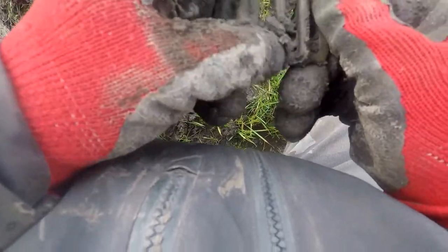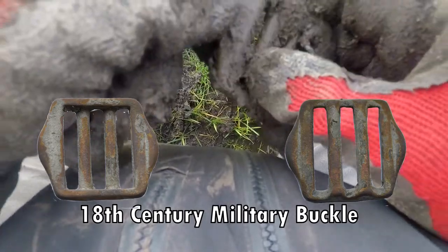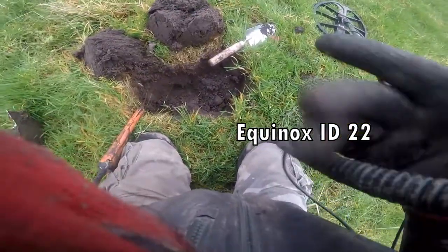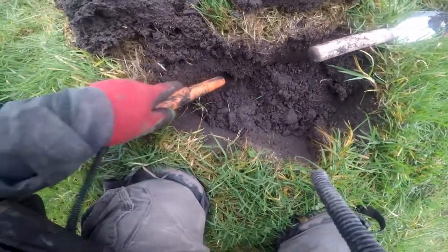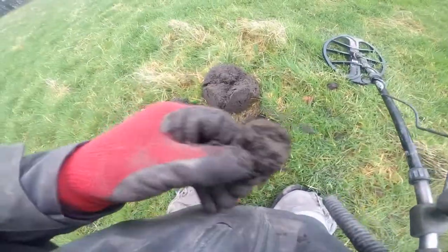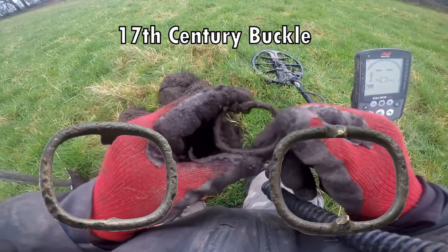Look at that. I'm not sure which period. That's one big belt. Keep going though — plenty of copper coins. See what happens. Just down there we can see a coin. It's a buckle — 17th century buckle, out of there.